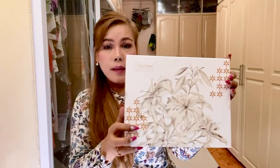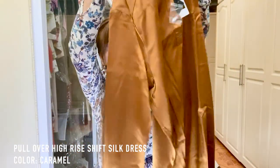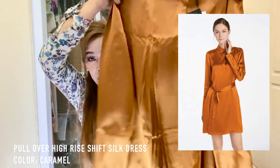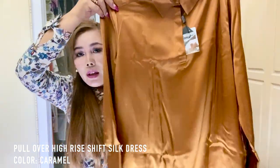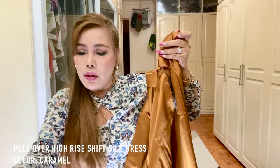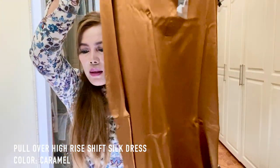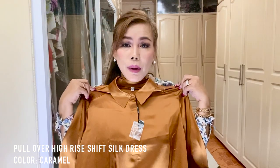Another box. This is a long sleeve — I don't know why it's long sleeve because I remember ordering short sleeves, but it's still pretty and I love the color. The name is Pullover High Rise Shift Silk Dress in the color Caramel. I can't wait to try this on — I also love the color.